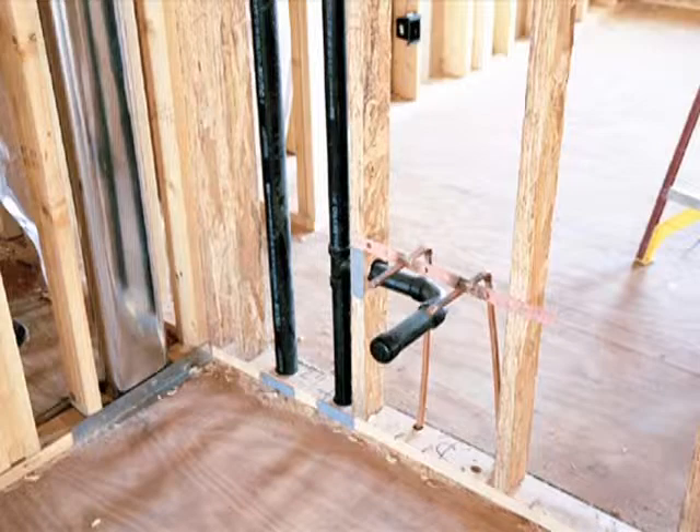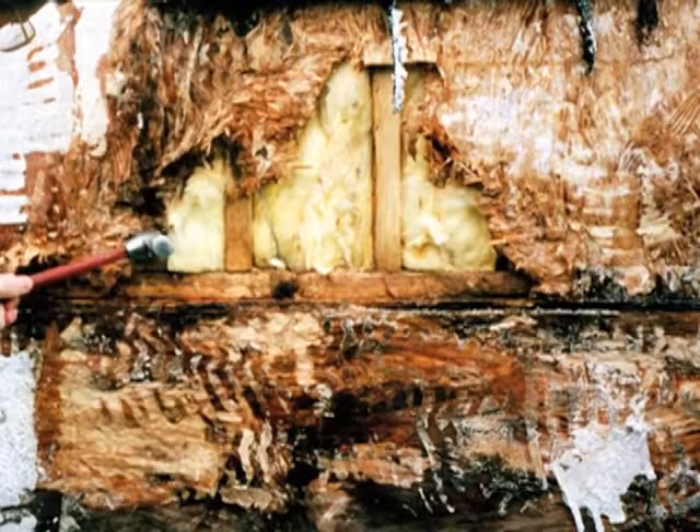When plumbing is installed in an exterior wall and leaks, it often goes undetected. Because these leaks can be constant and can represent large quantities of water, their damage to the building envelope can be significant.